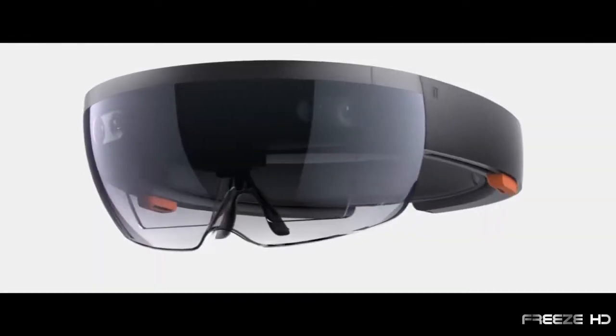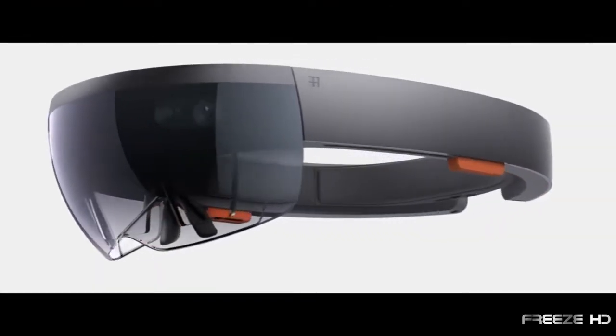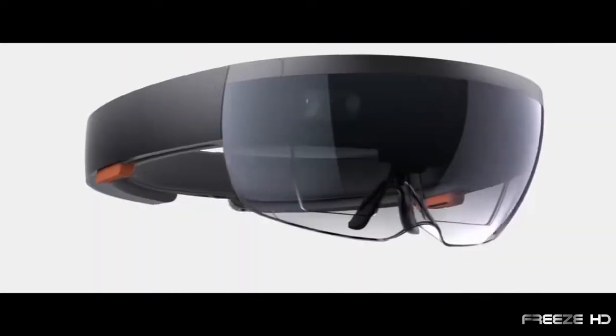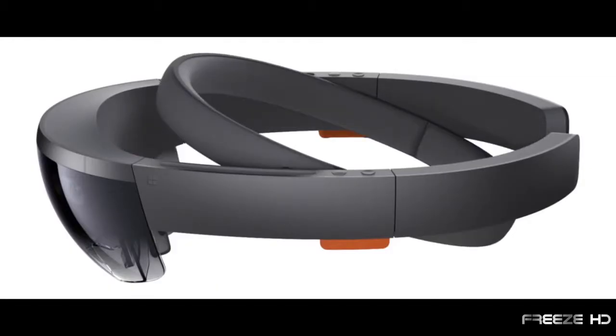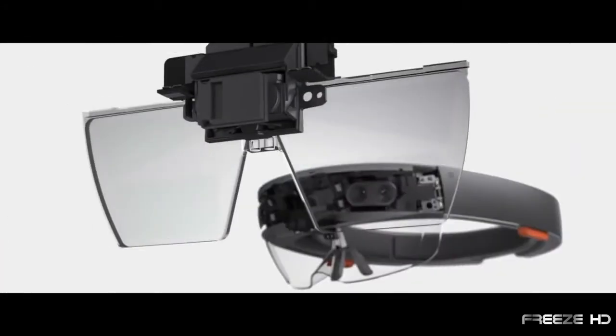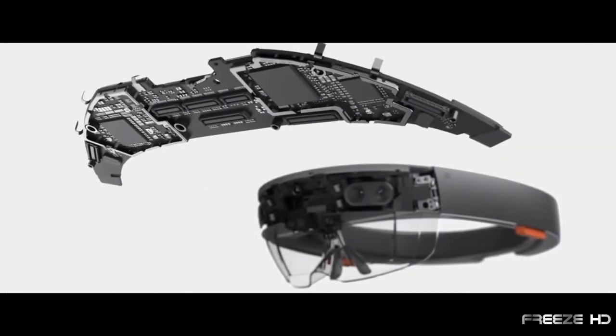As the first wearable, untethered holographic computer, HoloLens could be the most revolutionary, futuristic system Microsoft has ever created. HoloLens is a headband containing holographic cameras, speakers, a view screen, and a powerful computer processor.